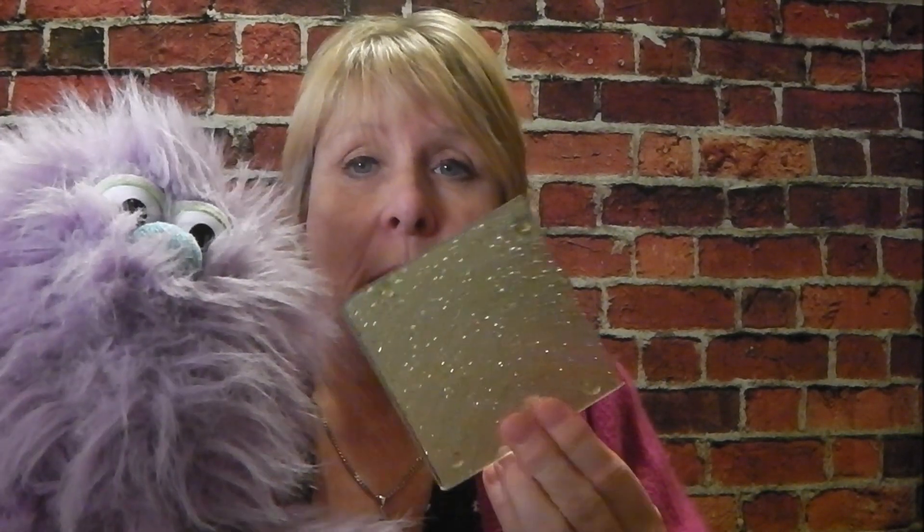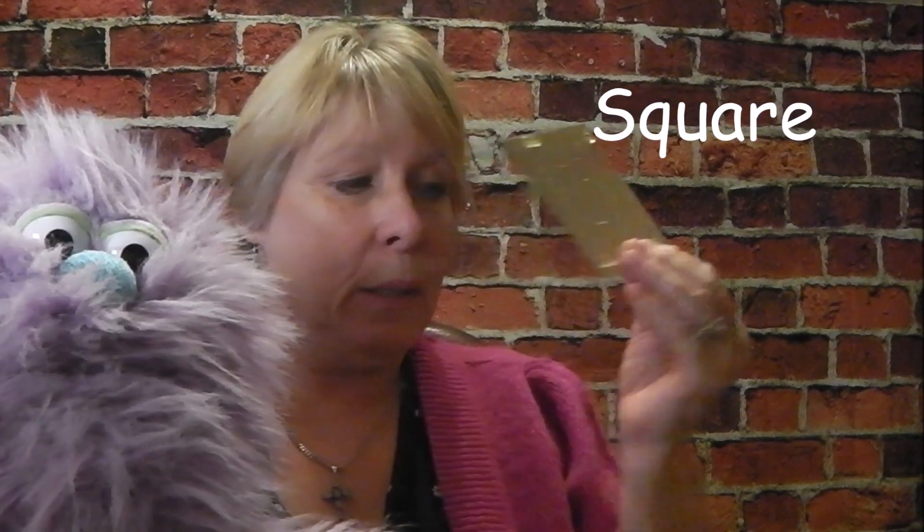Has it got four pointy corners? One, two, three... Oh, you jumped then. Are you all right? It's a bit sharp, yeah, be careful. It's got four pointy corners, just like Corners, our little puppet. He said he heard me doing the rhyme. Can we do it again soon? Yeah, we'll do it. Maybe you can help me. So that is a beautiful, shiny square. Let's put that one down.